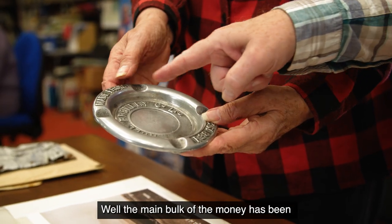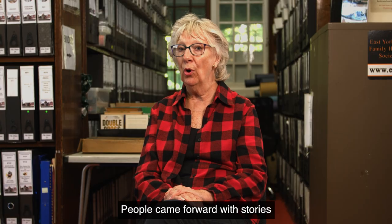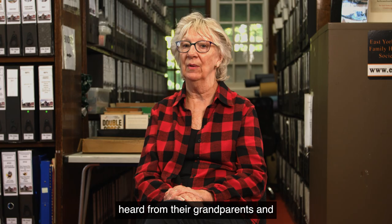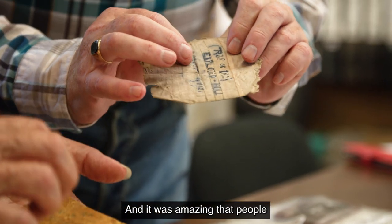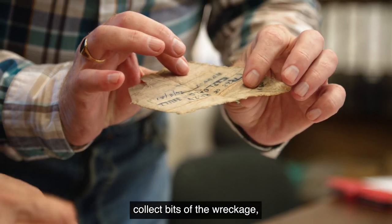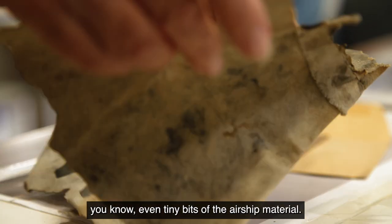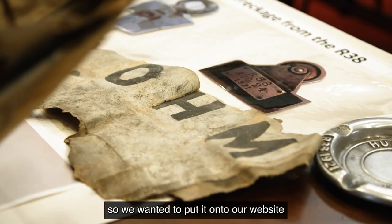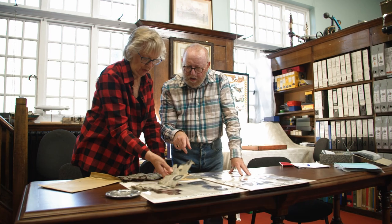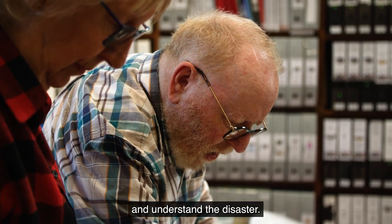The main bulk of the money has been to pay our web designer. People came forward with stories that they heard from their grandparents and artifacts — it was amazing that people collect bits of the wreckage, even tiny bits of the airship material. The stories were very good, so we wanted to put it onto our website and make it available to people to hear about it and understand the disaster.